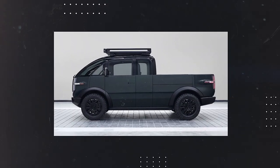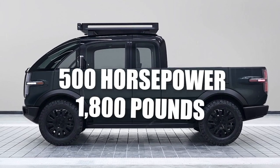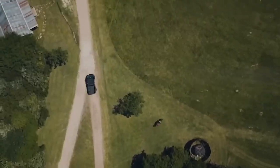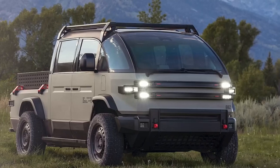Canoo isn't just about making a truck that's easy on the eyes and good for the planet — they're also about power and performance. With the option to crank things up to more than 500 horsepower and the ability to haul up to 1,800 pounds, this truck is not lightweight. Plus, with all-wheel drive on tap, it's ready to take on whatever you throw at it.